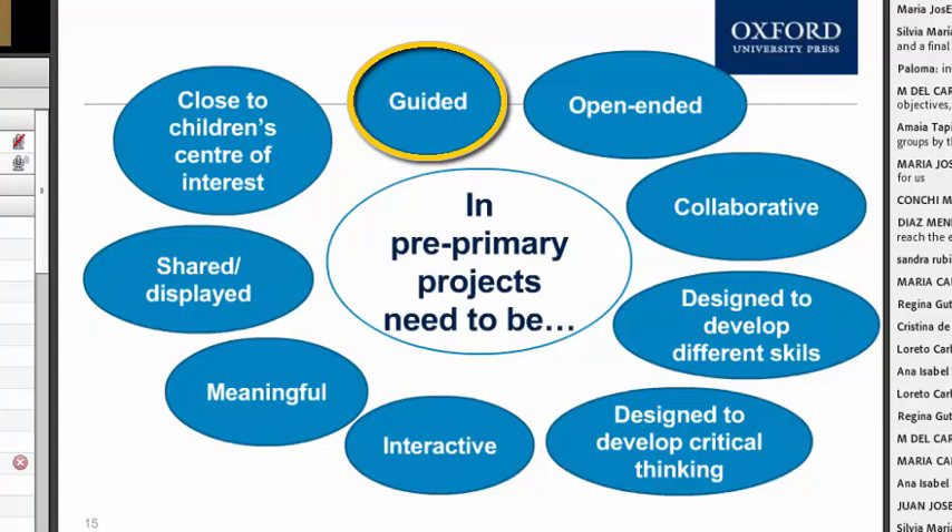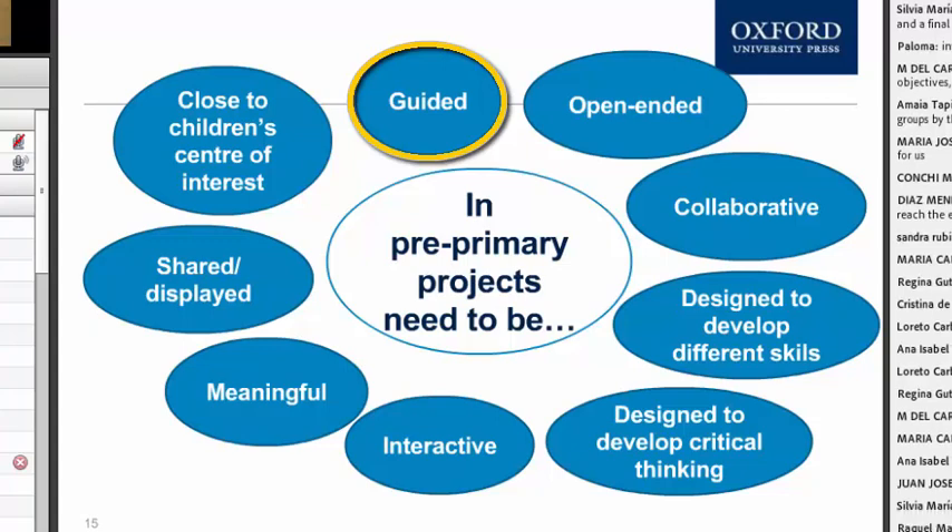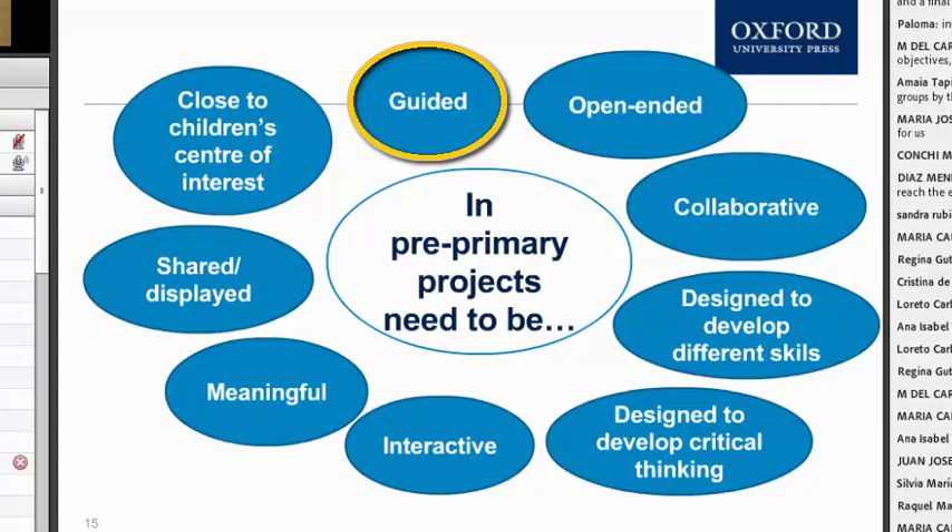They need to be guided — structured and guided with flexibility. If you're guiding and monitoring students, it doesn't mean you're ordering them what to do. They should be open-ended so that they allow for thinking skills to be used. We've said here collaborative, but as we've just discussed, depending on the topic, they could also be individual.